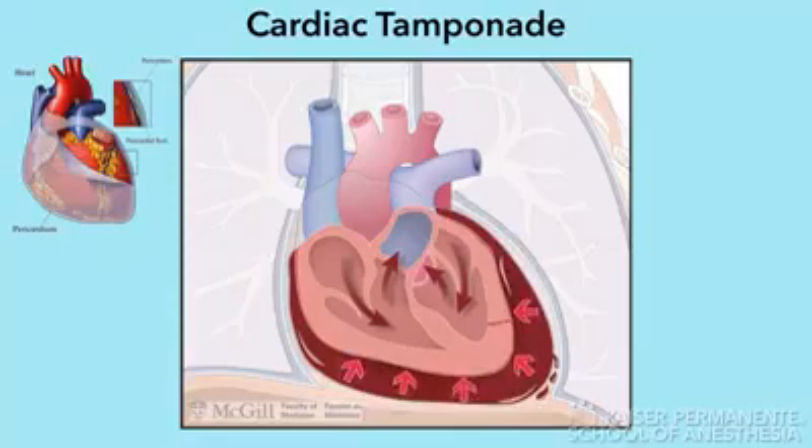Cardiac tamponade is characterized by increased intrapericardial pressure resulting in impaired diastolic filling. As a result, right and left ventricular preload is reduced, leading to decreases in stroke volume and hypotension.